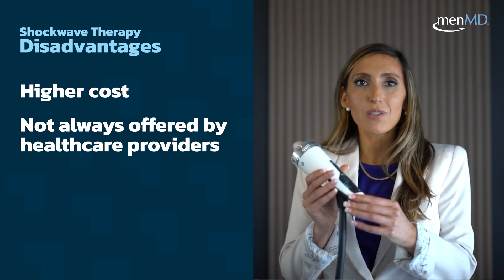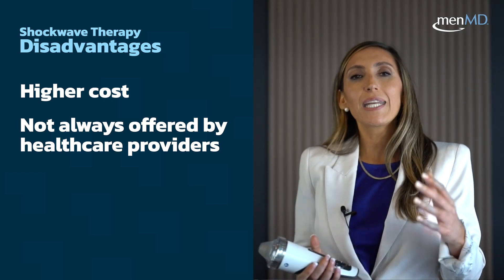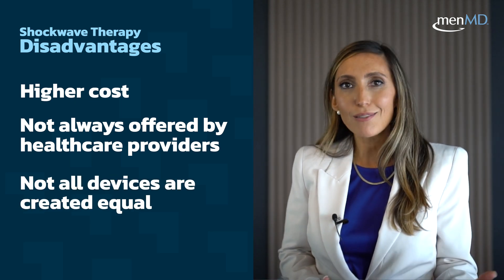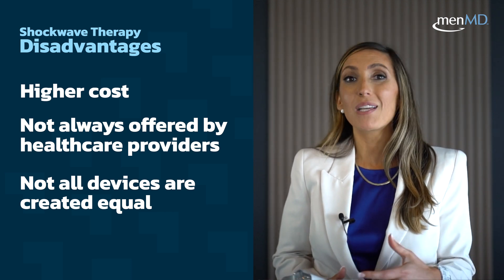Focused shockwaves, like this device right here, can help men with mild to moderate ED, but you've got to be careful which device your healthcare provider has, because not all devices are created equal.